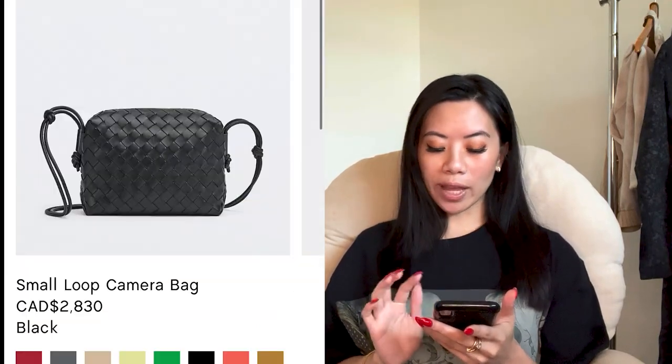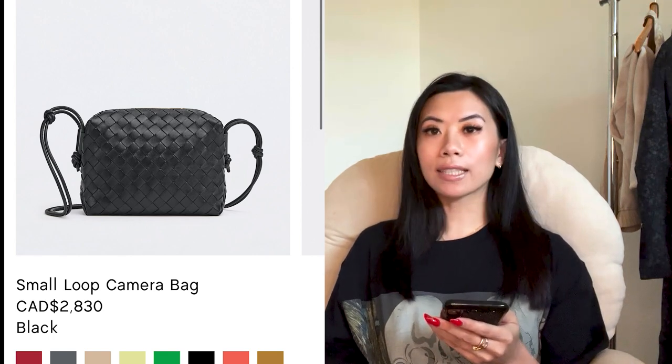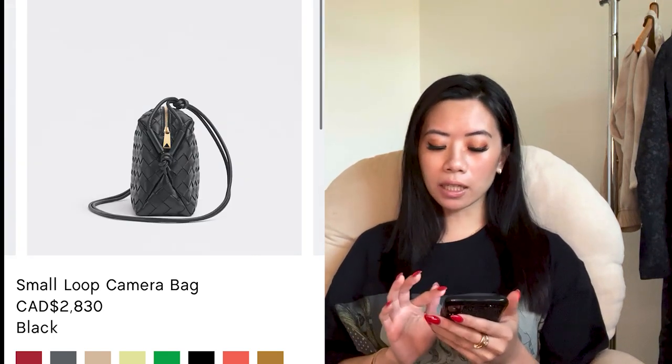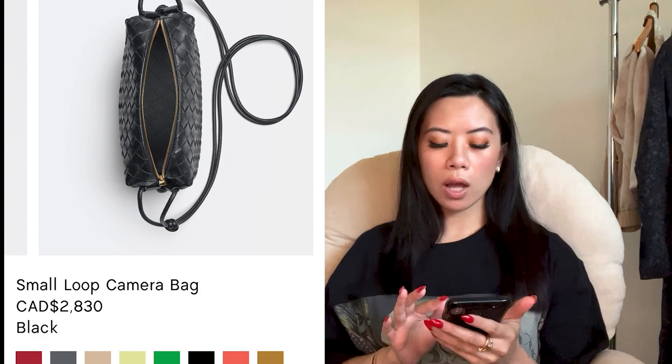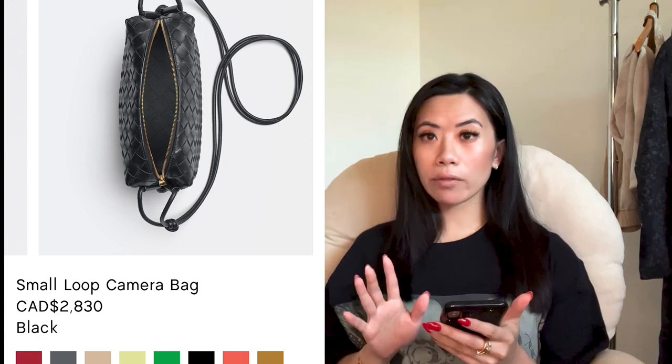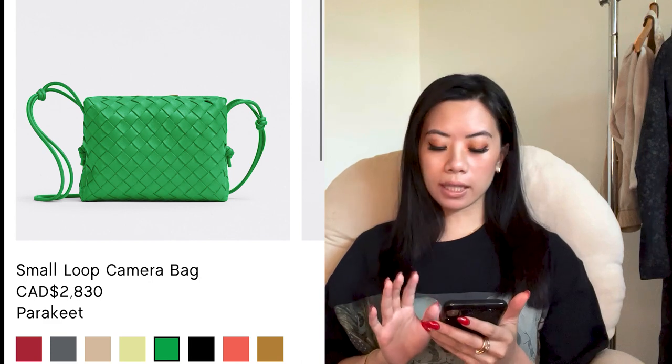Bottega Veneta — the first one we have is a small camera bag. This has been a classic for Bottega over many years. It's not the trendiest one, but it is roomy, comfortable to wear, good for travel, low key, and it comes in so many different colors — the green, the pink, and all the classics.